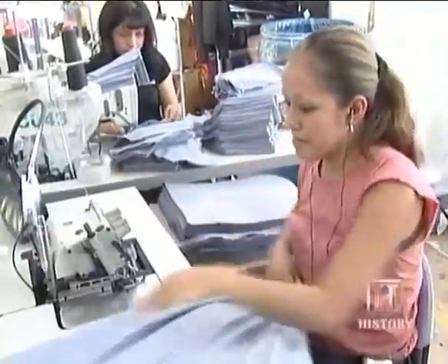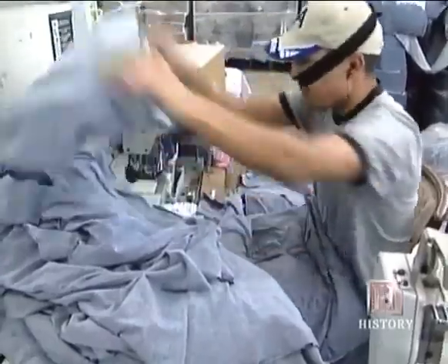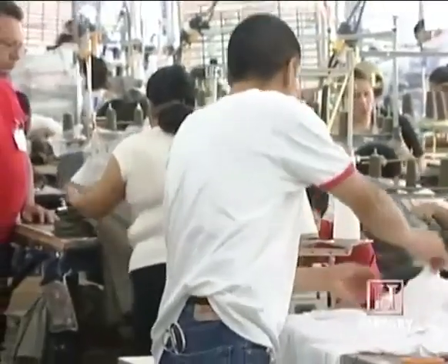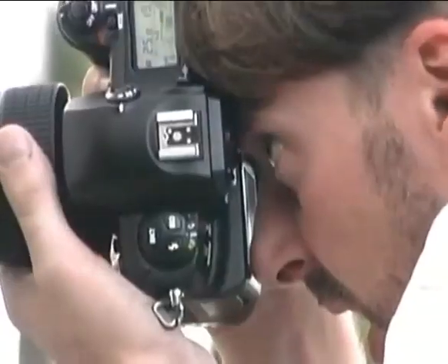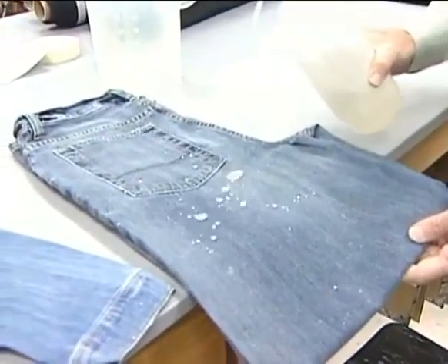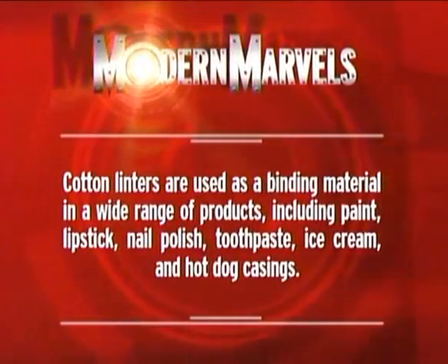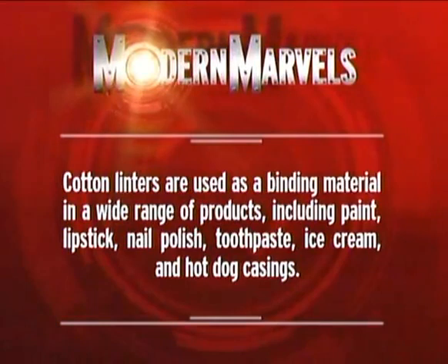Highly skilled sewing teams stitch on the collars, sleeves, and hem bottoms in 90 seconds flat. Like blue jeans, T-shirts have secured their place in American and global culture by delivering equal doses of comfort and style. Thanks to the success of such timeless garments, the future of cotton is unlimited, especially with a little help from nanotechnology. Cotton linters are used as a binding material in a wide range of products, including paint, lipstick, nail polish, toothpaste, ice cream, and hot dog casings.